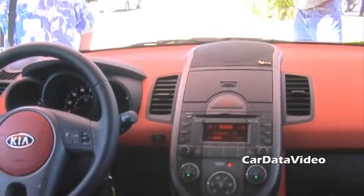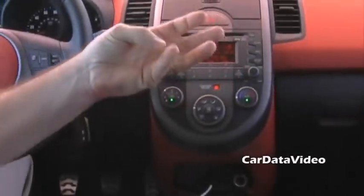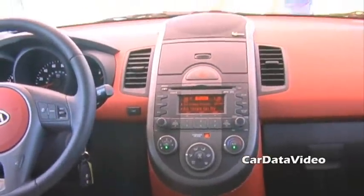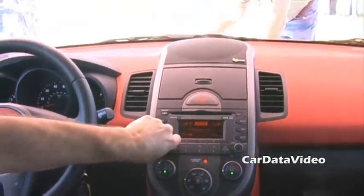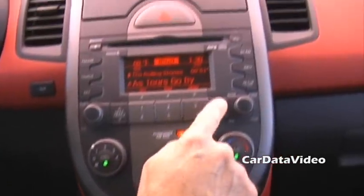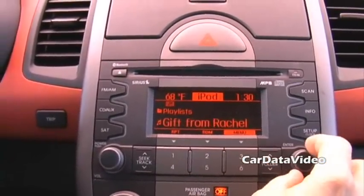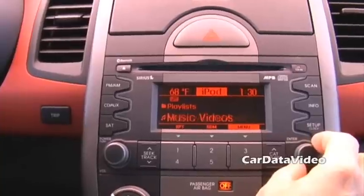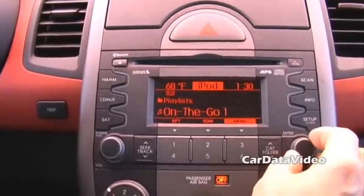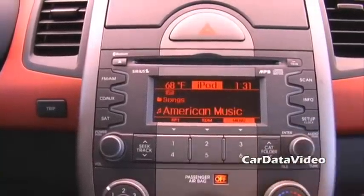I've just switched it to the iPod player, and it's very simple to do that. As long as my iPod is hooked up, I can switch between AM, FM, CD, or the iPod player and toggle back and forth. The neat thing about this head unit in the Soul is I can go into the menu and look at any of my playlists — classical, rock and roll, or different types of music — and just click on the one I want and play it.